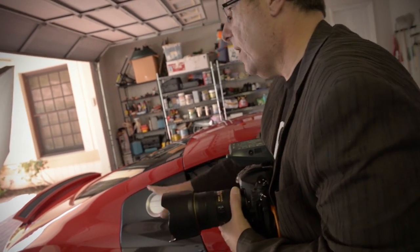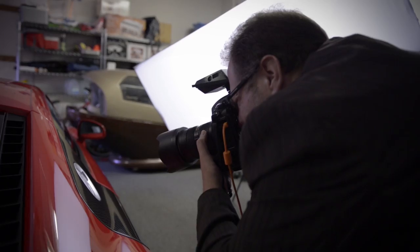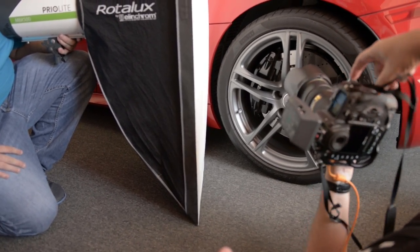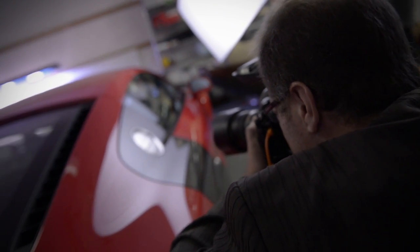I'm shooting at a very very high f-stop so basically everything falls off to black — you don't really want to see the garage, you don't want to see any of that stuff. So shooting at a high f-stop, but to shoot at f/22 I needed a lot of power, so I'm not going to bring speedlights out for this — I'm going to need to bring studio lights, which is normally what I do.